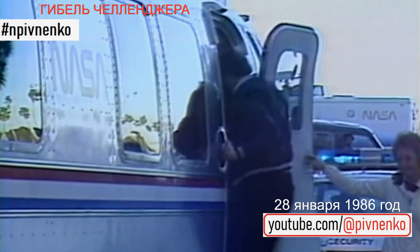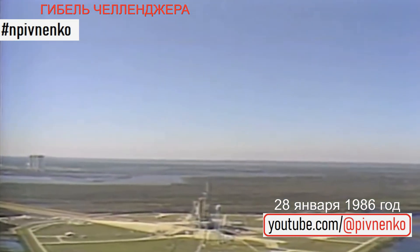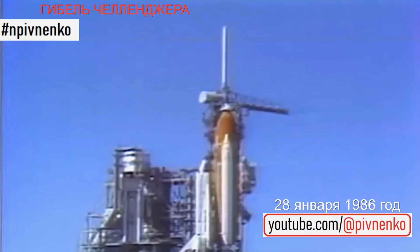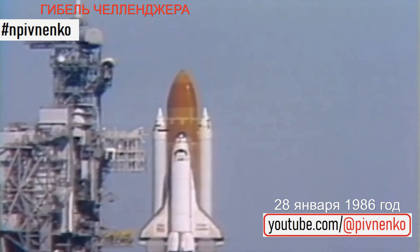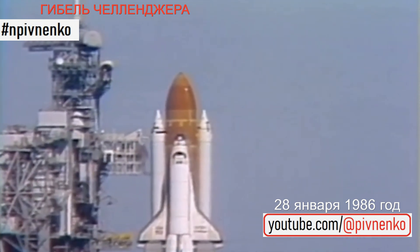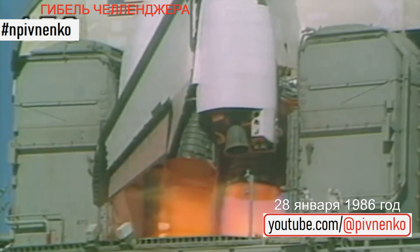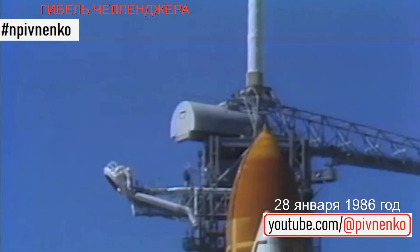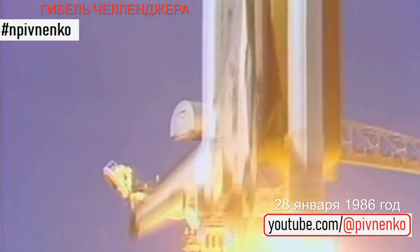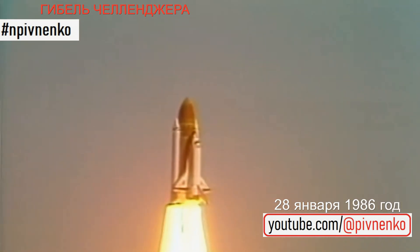They're going to go up to that pad and attempt a second try at launch today. It'll take a few minutes for the astronaut van to get to the pad. T-minus 15 seconds. T-minus 10, 9, 8, 7, 6. We have main engine start. 4, 3, 2, 1. And liftoff. Liftoff of the 25th Space Shuttle mission, and it has cleared the tower.